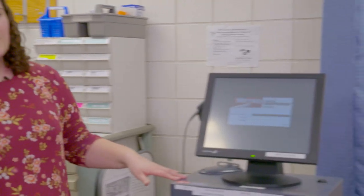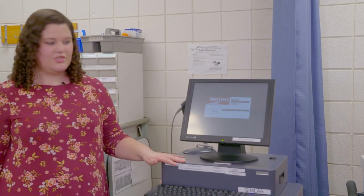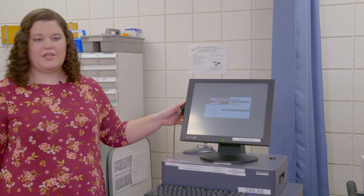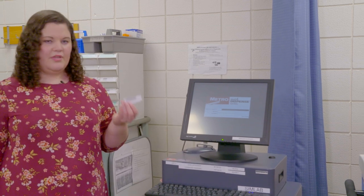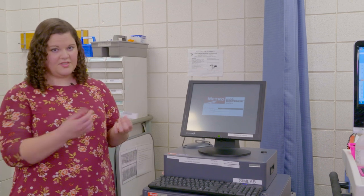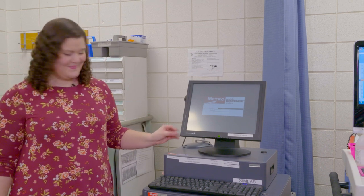Over here we have the Pyxis. You should be familiar with the Pyxis — you have these same ones in the practice labs. Same procedures apply with getting medications out. We also have a scanner that you have to scan your medications out. You're going to follow the same policy. Sometimes we have barcodes in the Pyxis drawers to scan, or you can scan the vials — whatever works.